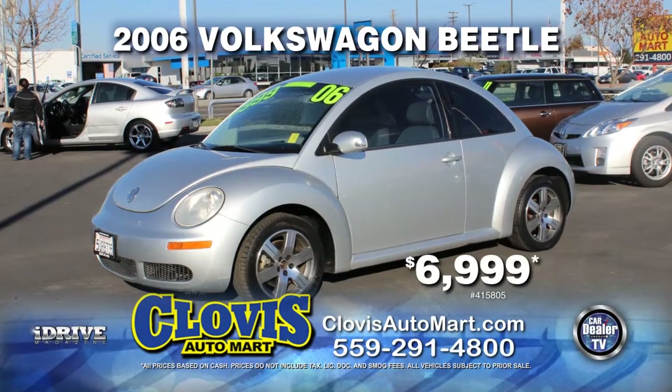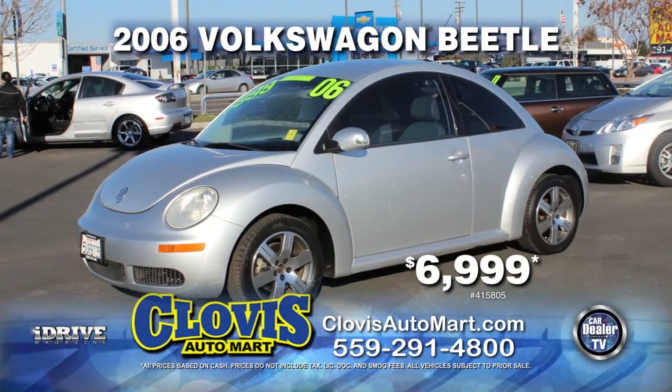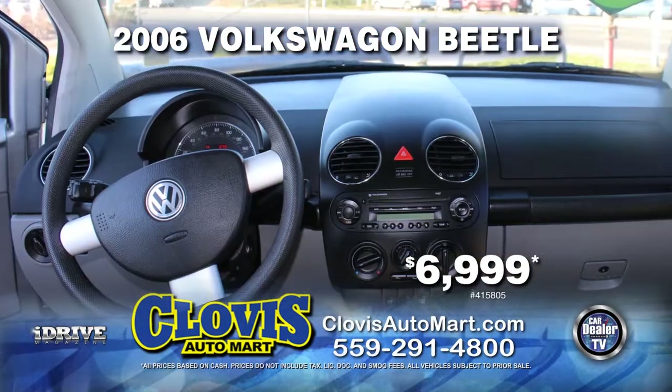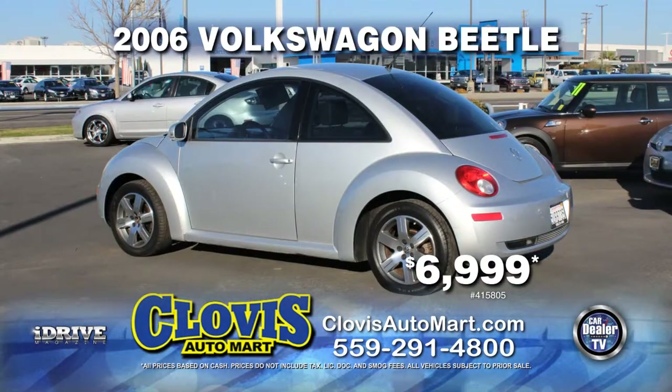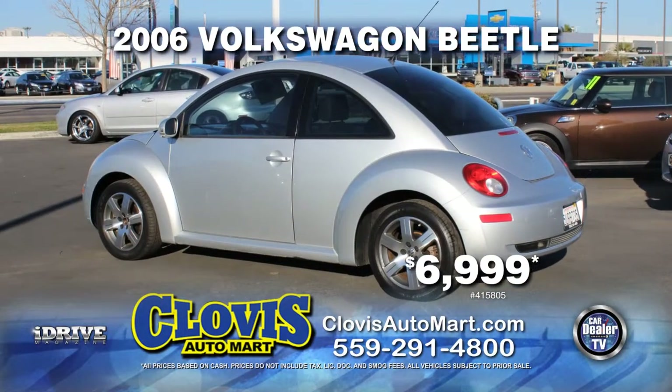From Clovis Automart, here's a 2006 VW Beetle, equipped with leather seats, automatic transmission, power door locks and power windows, air conditioning, alloy wheels, and tinted windows. Drive this bug home today for just $6,999.